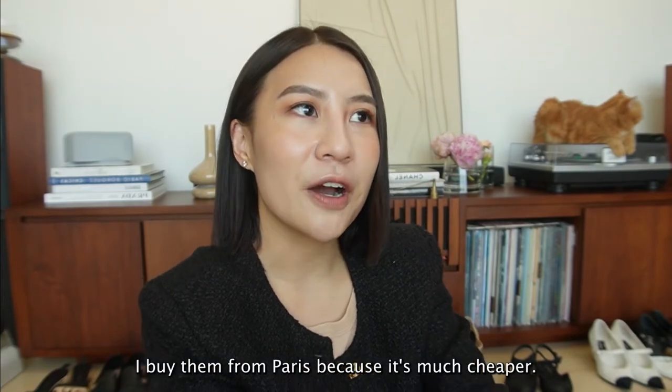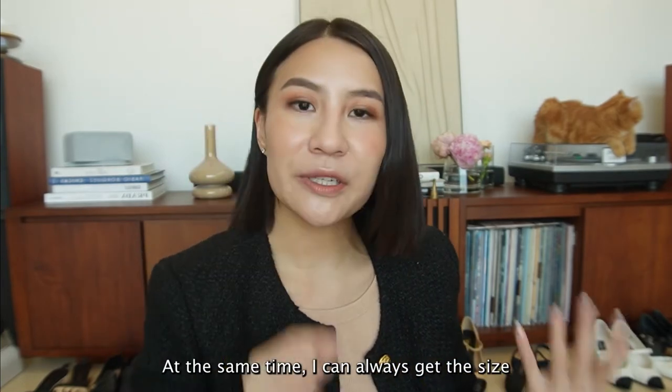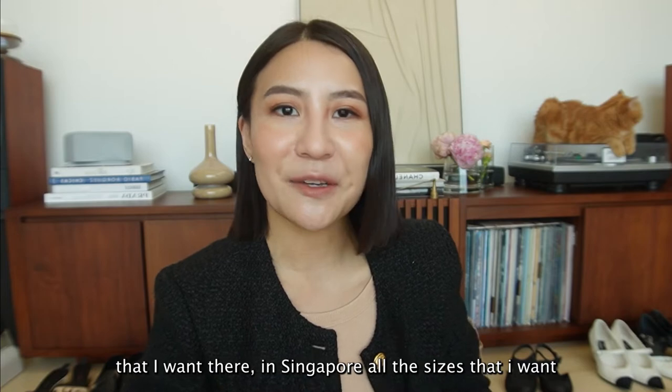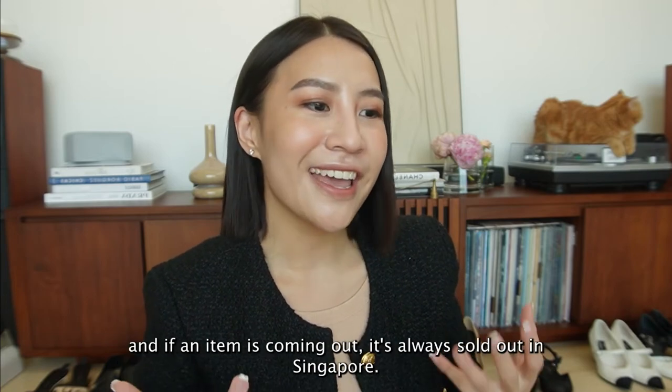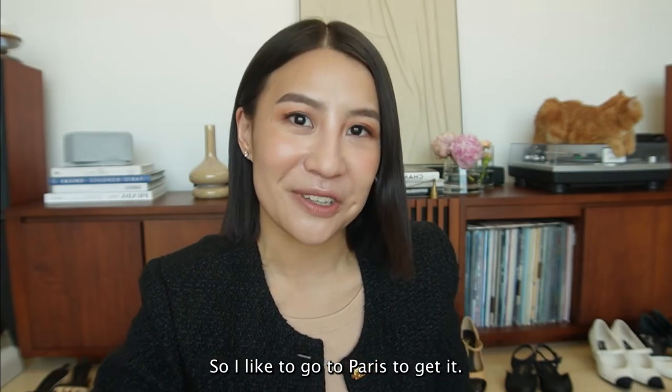I buy them from Paris because it's much cheaper, and I can always get the size that I want there. In Singapore, if an item is coming out, it's always sold out. So I like to go to Paris to get it.